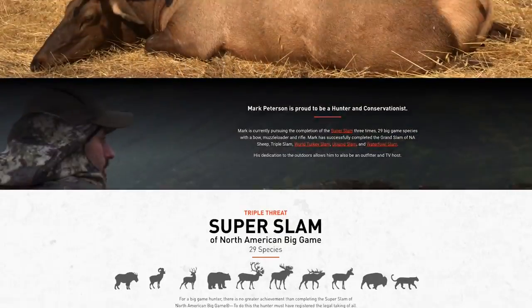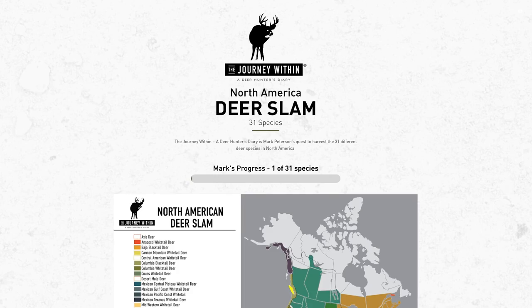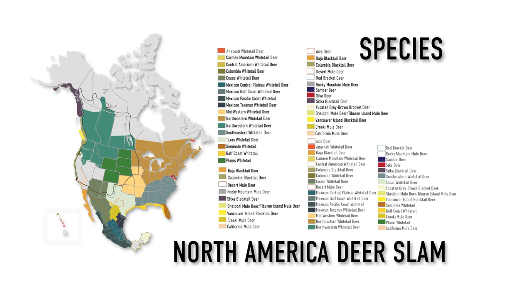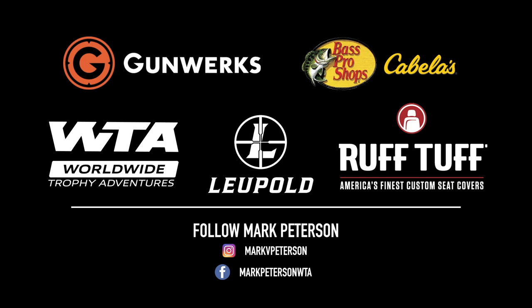For more information on the North America Deer Slam, make sure to visit markvpeterson.com or visit any of my social channels. Also check out the deer slam maps and each species information at markvpeterson.com.